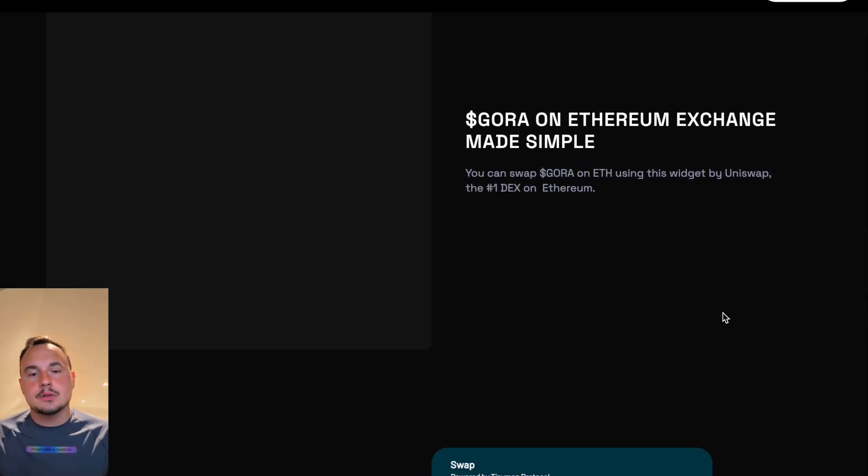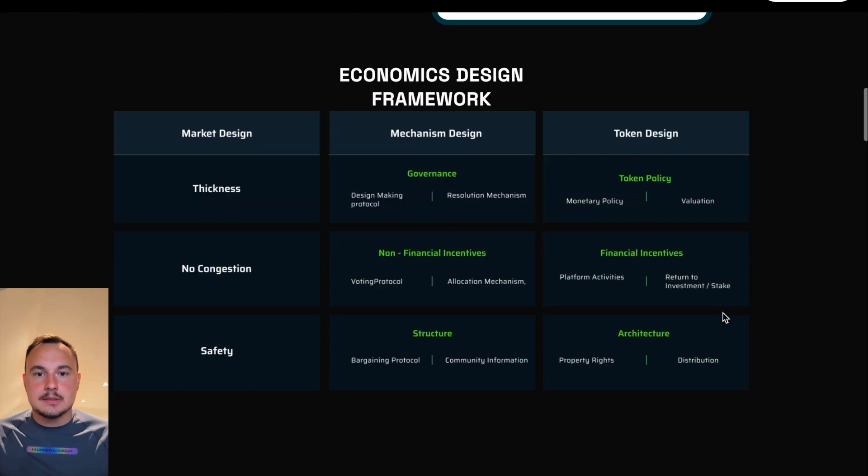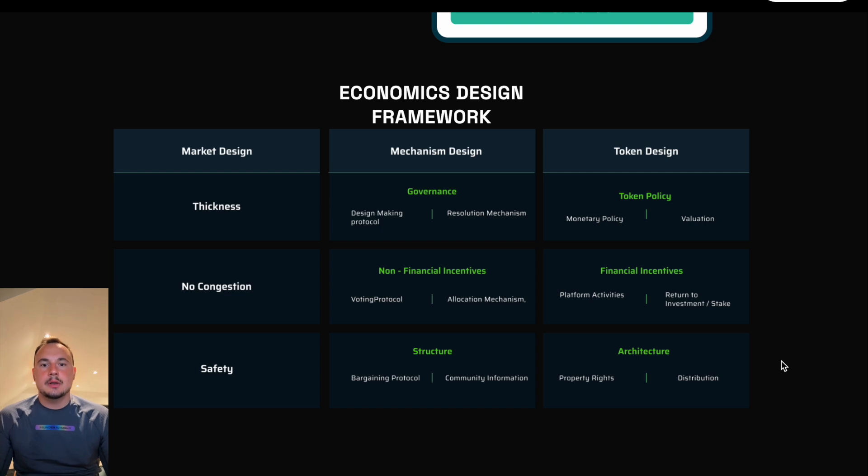Gora Network is also community-driven. The Gora token incentivizes participation and governance, letting stakeholders shape the platform's future. Node operators earn rewards for providing data. Developers access affordable, tailored solutions. And users benefit from transparent, secure dApps.